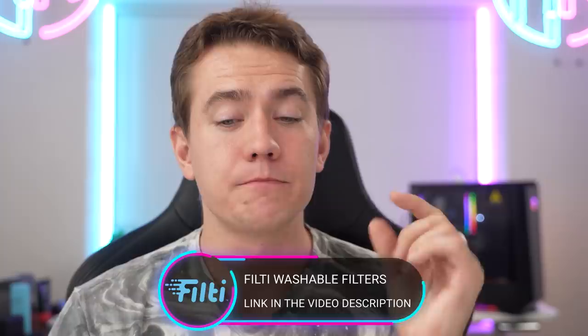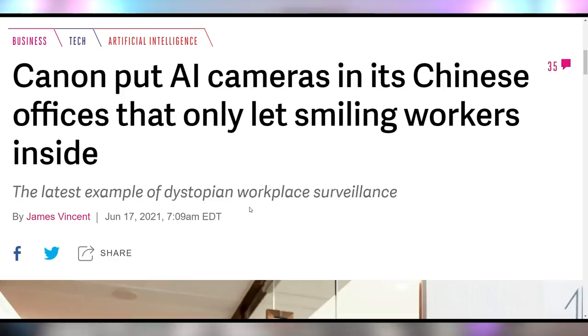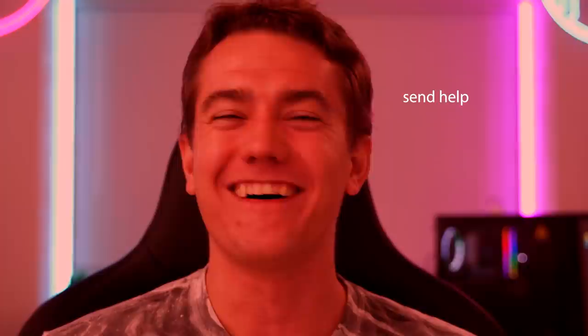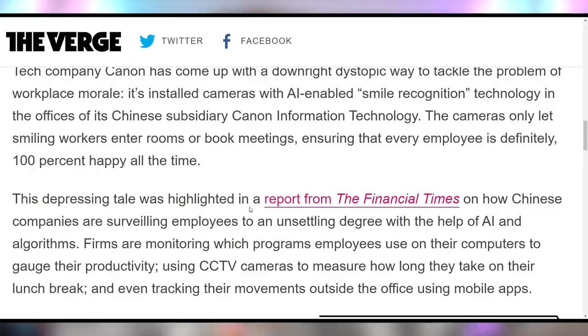While I'm happy about today's sponsor, I'm also happy about my work because I have to be, at least if I want to work at Canon in China — because they have installed smile cameras that use AI to determine whether or not you're happy enough to enter the building. This is something that Canon actually announced last year, but now they're actually implementing it in their Canon Information Technologies office in China, where employees have to smile before they're allowed in the door.